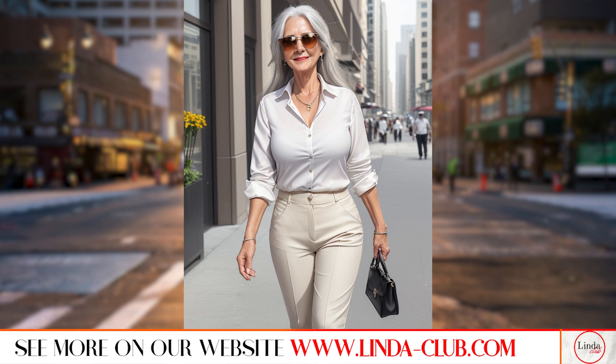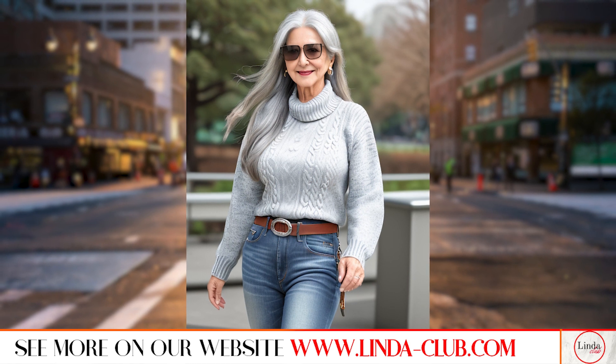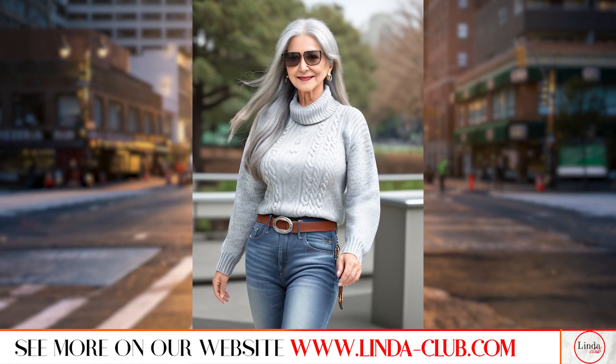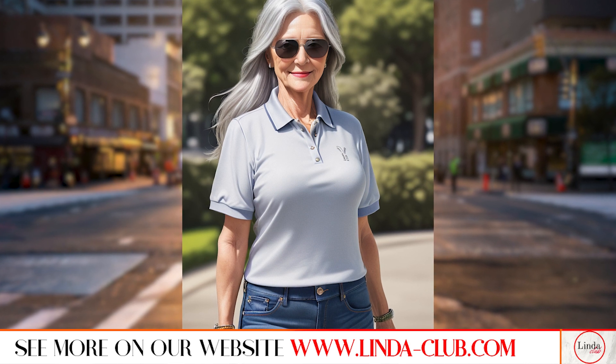Comfort is key, especially as we get older. So choose pieces that not only look good, but also feel good to wear. Look for clothing with stretch, adjustable waistbands and soft, breathable fabrics for maximum comfort and ease of movement.